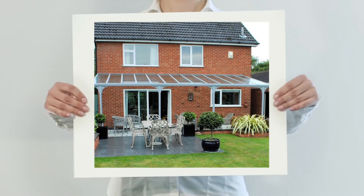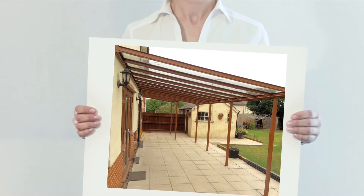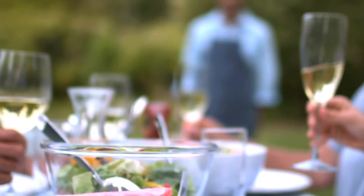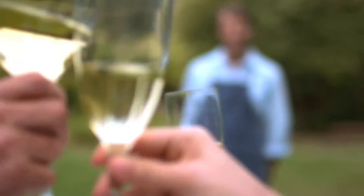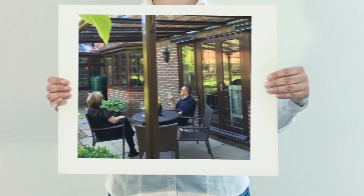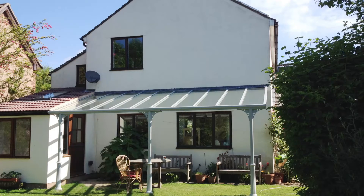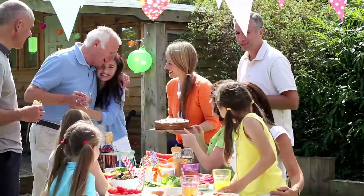Why not transform your patio or garden and increase the value of your home instantly? Canoports UK can improve your patio and garden area for outside living and dining, helping you relax in the ambience of your garden.